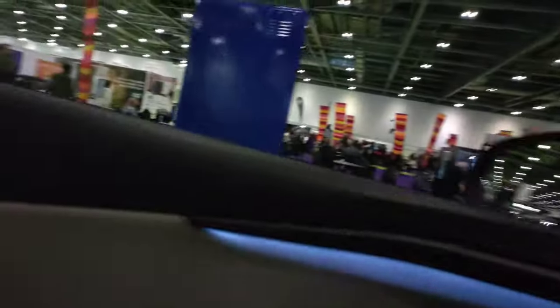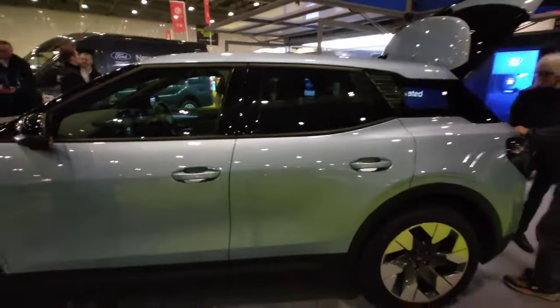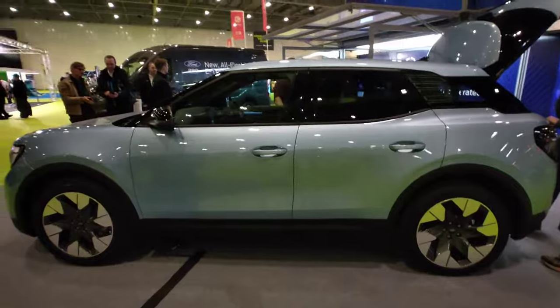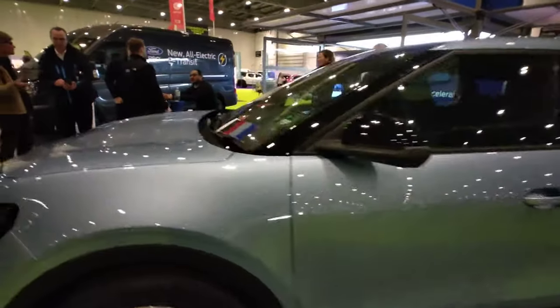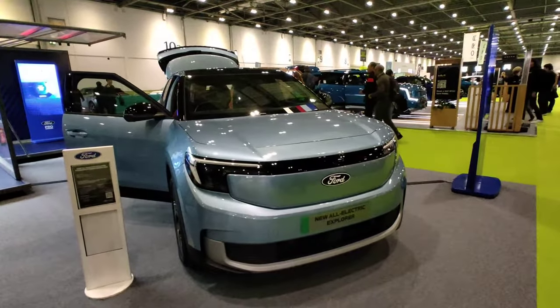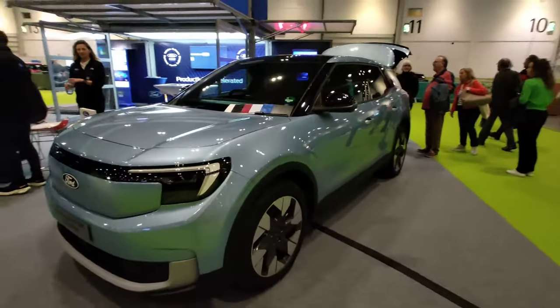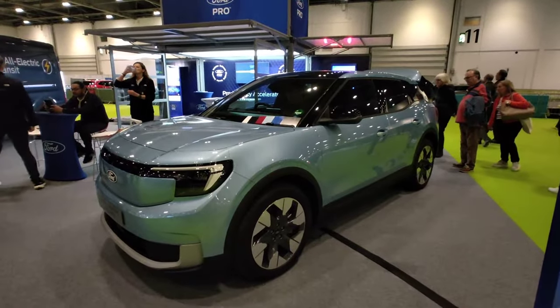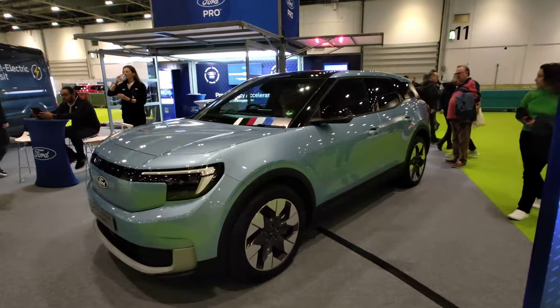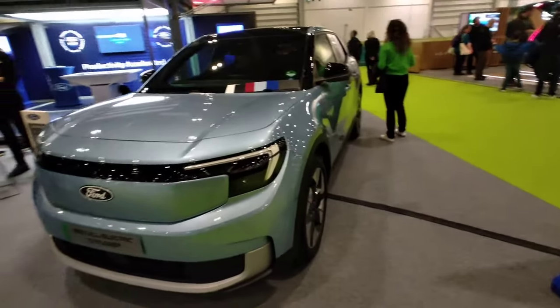So there you go guys — the new Ford Explorer. It's nice, but it's not the most exciting vehicle in the world. I think it'll do exactly what it's supposed to, and it does look really good, but hmm — I'm not sure. Moving on to the next one, catch you later.